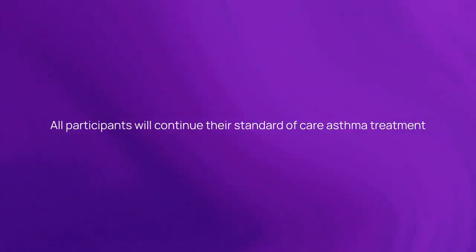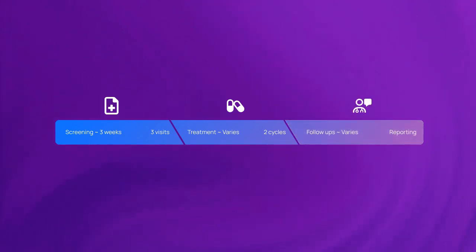All participants will continue their standard of care asthma treatment. Here's the timeline for this study: screening will take approximately three weeks to see if you qualify. The timeline for treatment varies by patient. After you enter the trial, you will be asked to share data with the trial for a period of time.